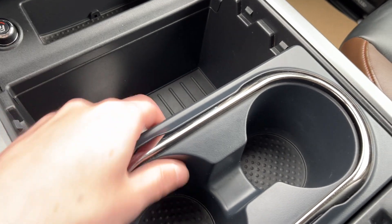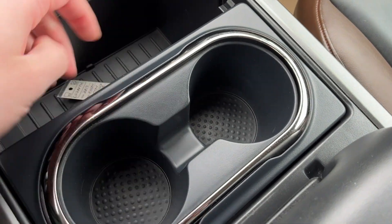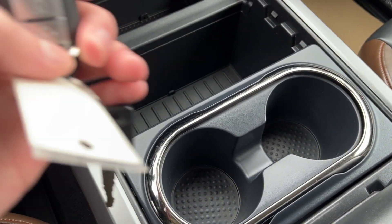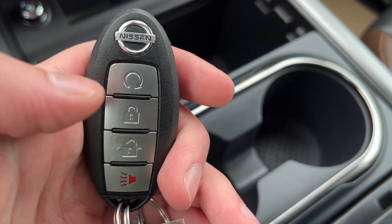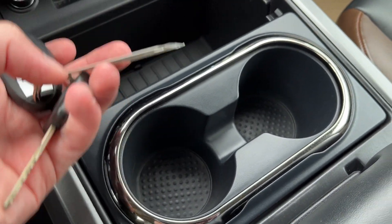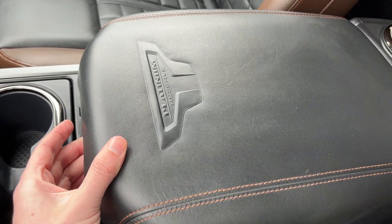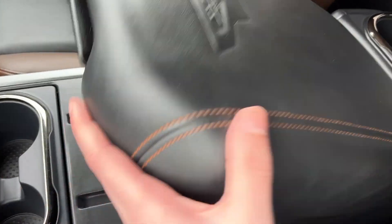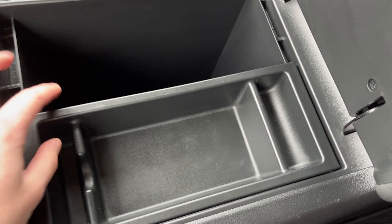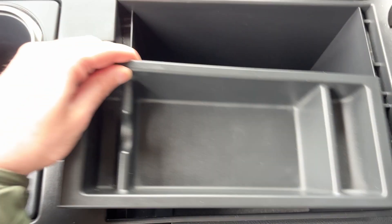Below that we have some storage with slidable cup holders that can move forward and back. In the storage I have the key fob currently — on it we have locks and unlocks, remote start at the top, and alarm at the bottom. The key for the tonneau is also right there. Moving into the center console, we can see it's a leather finish with Platinum Reserve badging, a removable shallow storage, plenty of deep storage, and a 12-volt plug.